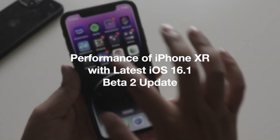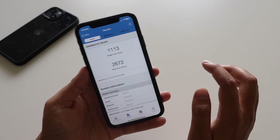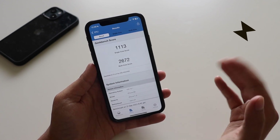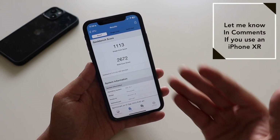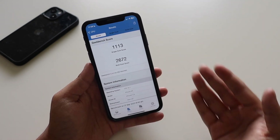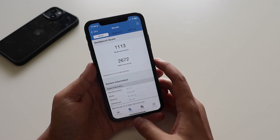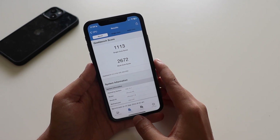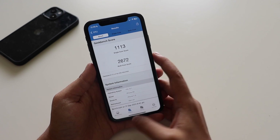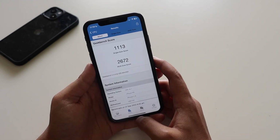Talking about Geekbench 5 scores — you can't expect great results from a four-year-old phone, but the scores are: single-core 1113 and multi-core 2672. If you have an iPhone XR and Geekbench 5, let me know your scores in the comments so I can get a fair comparison.